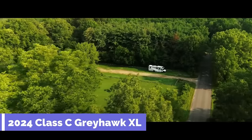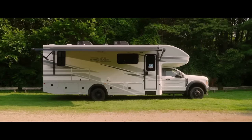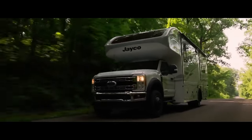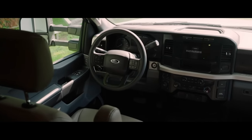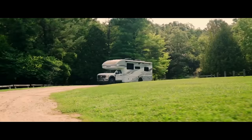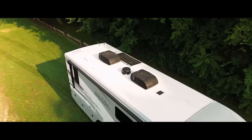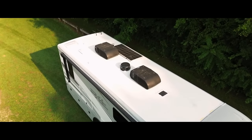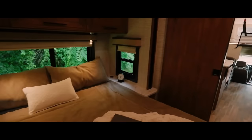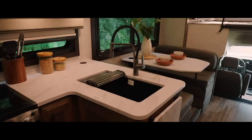2024 Class C Greyhawk XL. The Greyhawk XL is supported by a rugged and reliable Ford F-554X4 chassis equipped with a turbo-diesel engine. The interior features a large living room with a panoramic view, a separate bedroom in the back with a king-size bed, a kitchen with modern stainless steel appliances, and a practical bathroom with a shower. It comes standard with a J-Ride Plus ride and handling package, an exterior LED HD smart TV, a BMPRO whole-coach control system, and a bunk with a safety net. The Greyhawk XL will make you feel right at home, whether you're taking a solitary trip or a family vacation.